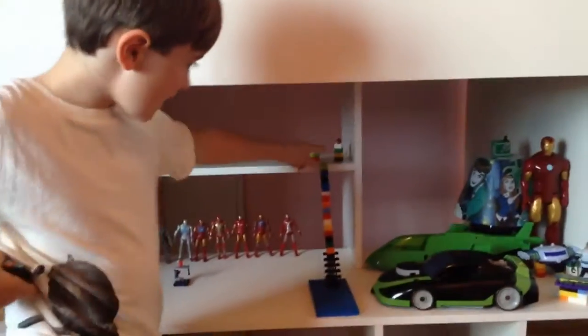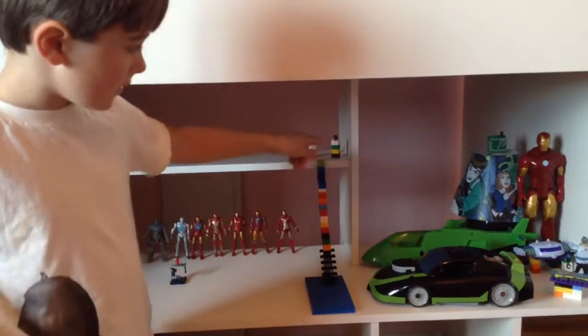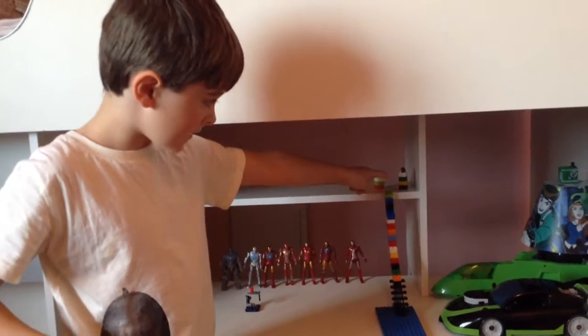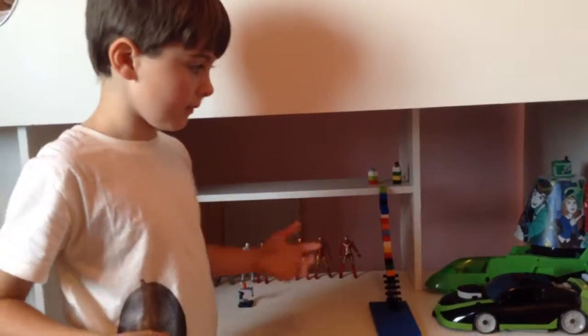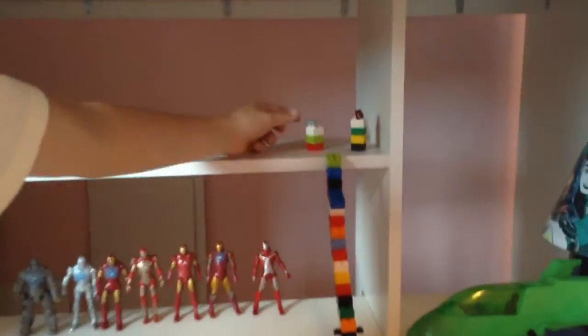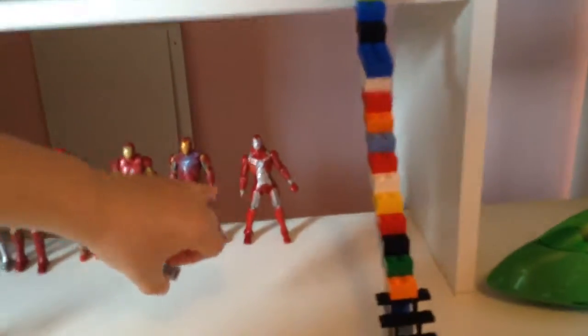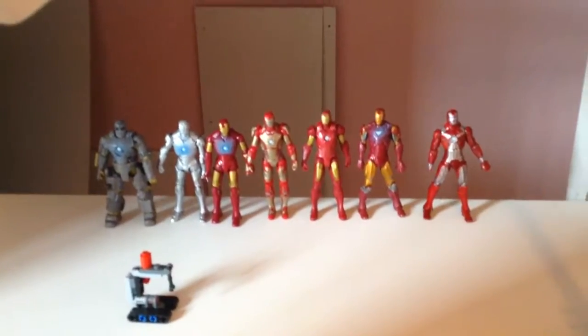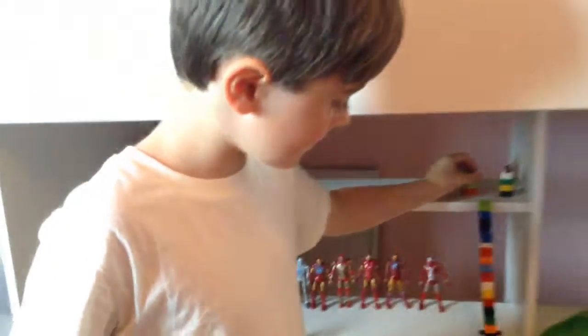And here I have some of the helmets — one of the helmets there — and I'm pretending he's just built it. And there he has the suitcase with Mark 3 down there. So that's the end of my Tony Stark's house.